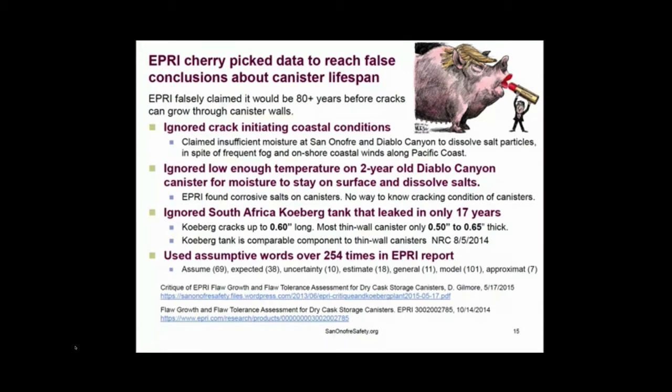The EPRI report being used to say we won't have problems for over 80 years ignored coastal conditions. They ignored a two-year-old Diablo Canyon canister that already had conditions for moisture to stay on the surface with dissolved salt. They ignored the South African Koeberg tag that the NRC said was comparable to the canisters — it had leaks in only 17 years with cracks up to 0.6 inches long. Most canisters are only a half inch thick. That same report used assumptive words over 254 times.